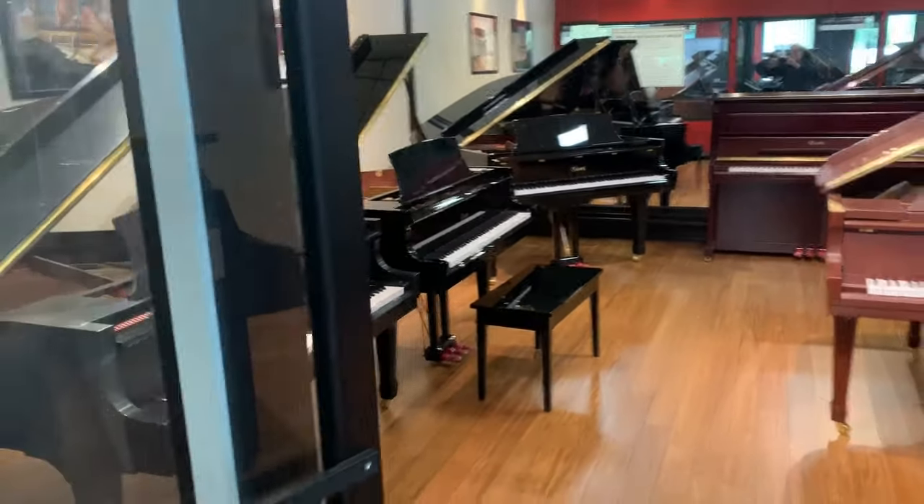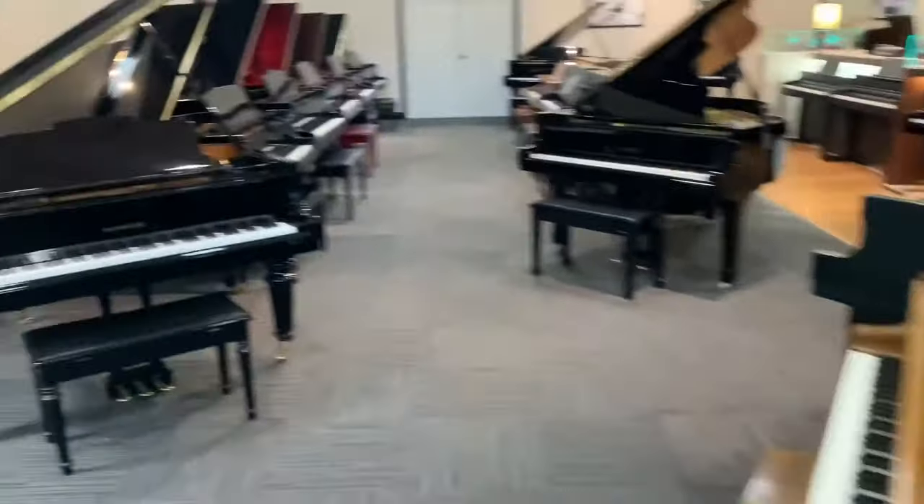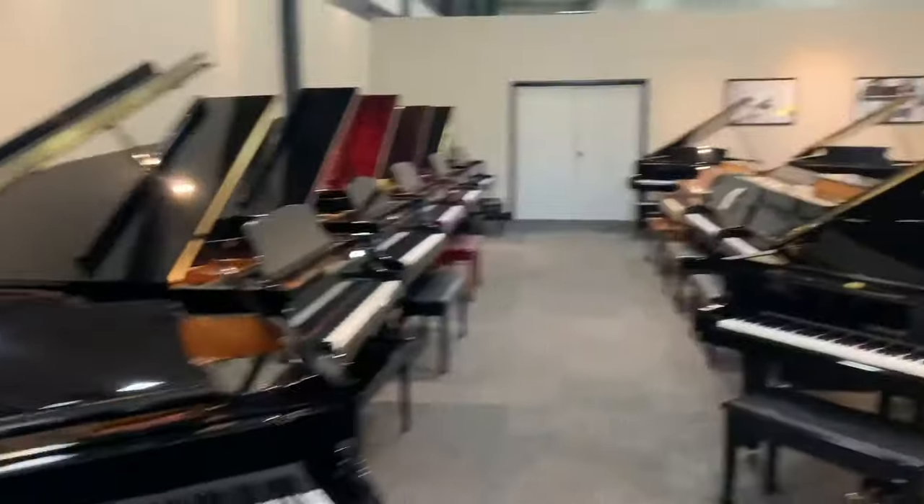Here is an area where we have a good selection of premium used pianos, all at very affordable price points, including premium authentic pre-owned Steinway Pianos.